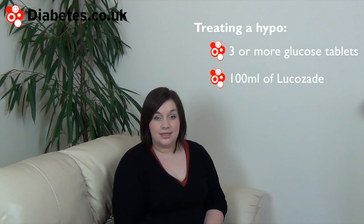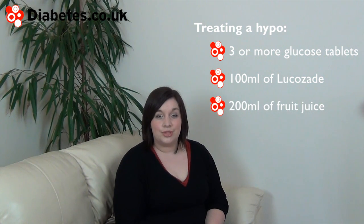Treat a hypo by having some quick-acting carbohydrate. The NHS lists the following examples: 3 or more glucose tablets, 100ml of Lucozade, or 200ml of fruit juice.